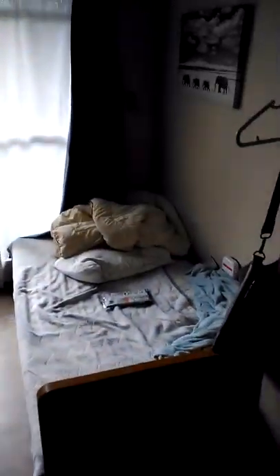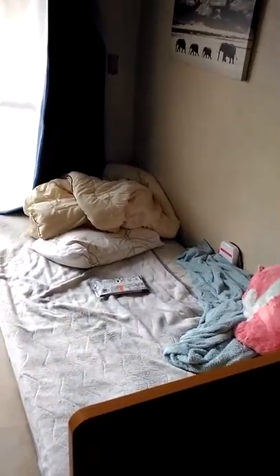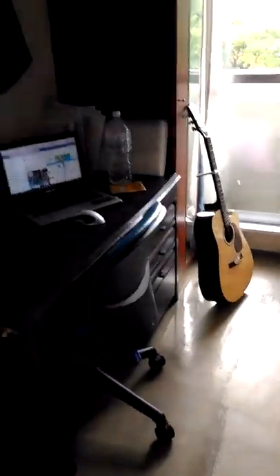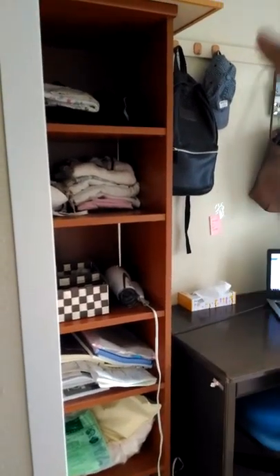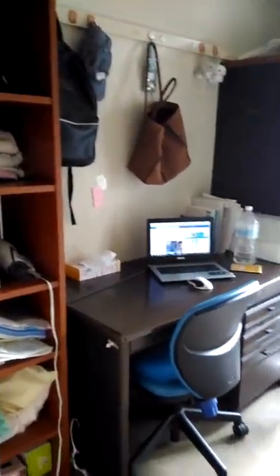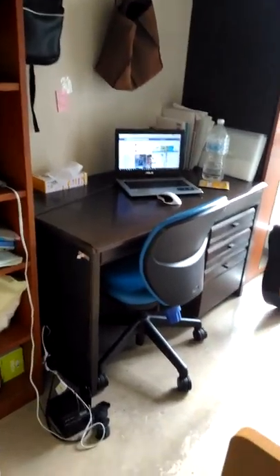My bed and a picture — I got it from my friend. I moved this by myself. Actually, this shelf and that wardrobe are going to be connected together, but I separated them. And there's dust in the middle.